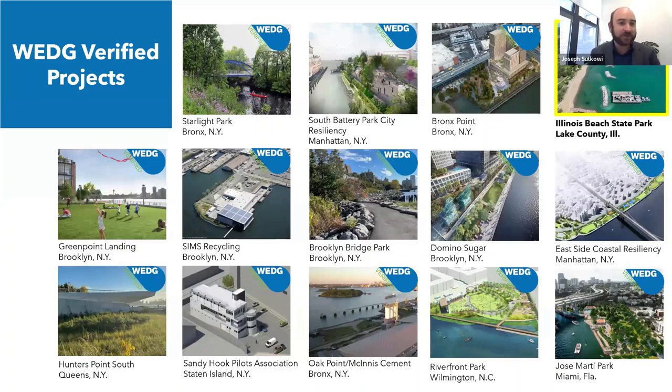There are 14 WEDGE verified projects to date, including Illinois Beach. These range from the project you're learning about today to city parks, affordable housing developments, and industrial and port facilities. We've got projects in Illinois, New York, Florida, and North Carolina, with other projects in the pipeline in Denver, Connecticut, New York, and New Jersey.